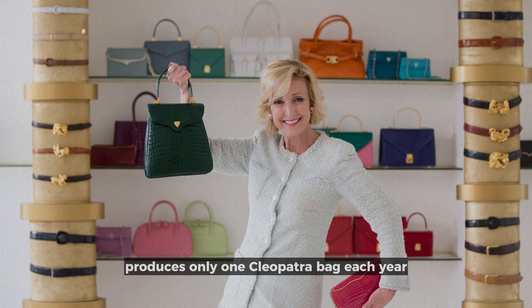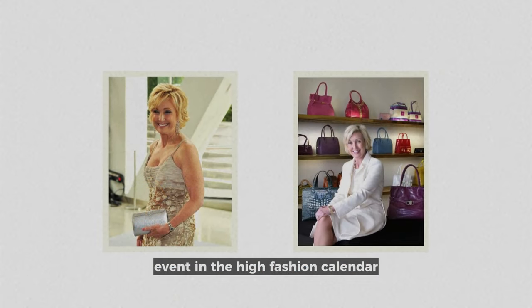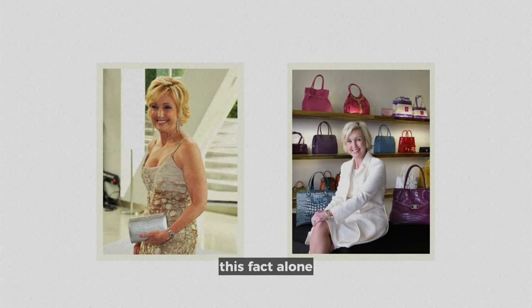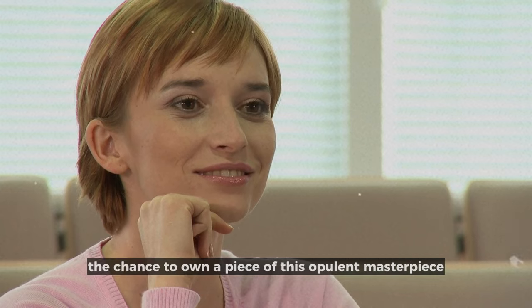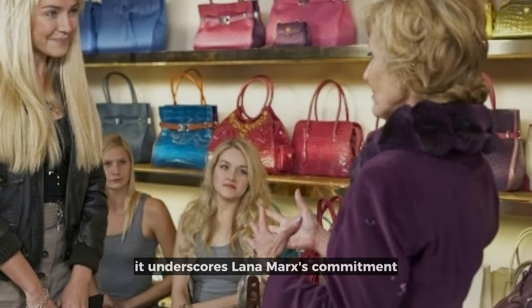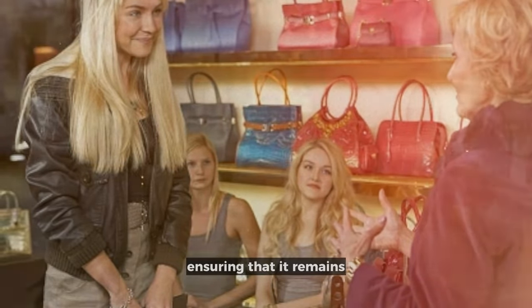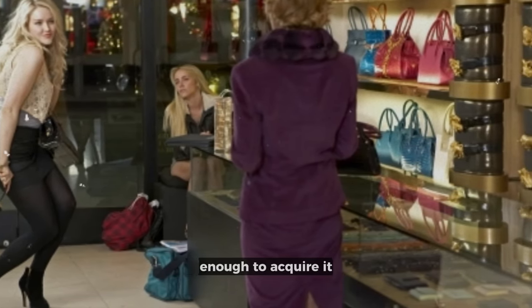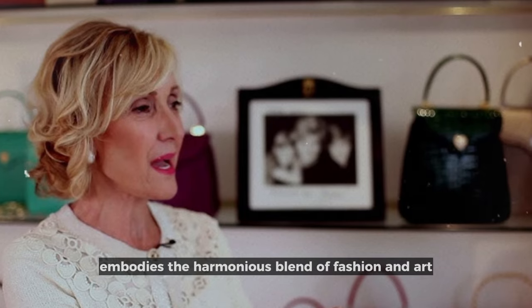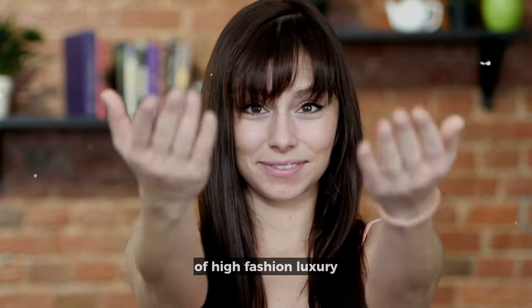An intriguing fact worth noting is that Lana Marks produces only one Cleopatra bag each year, elevating it beyond a mere purchase to an exclusive annual event in the high fashion calendar. This amplifies the desirability of the Cleopatra bag, as fashion enthusiasts and collectors eagerly await the chance to own a piece of this opulent masterpiece. It underscores Lana Marks' commitment to maintaining the bag's exclusivity and prestige, ensuring it remains a symbol of unparalleled luxury. The Charlize Theron Cleopatra Bag embodies the harmonious blend of fashion and art, inviting all who appreciate its beauty to partake in the grand tradition of high fashion luxury.